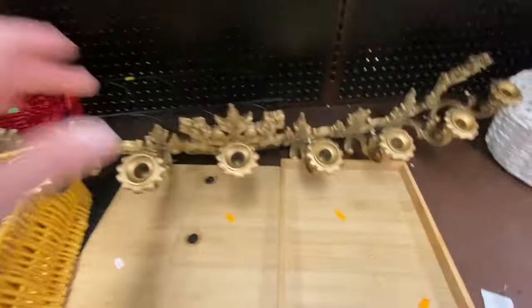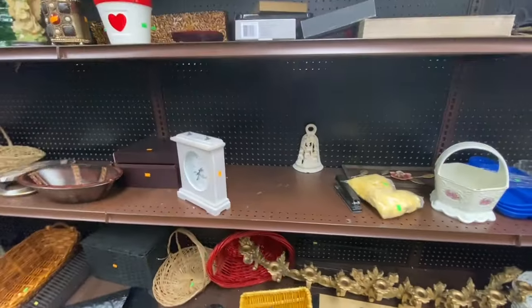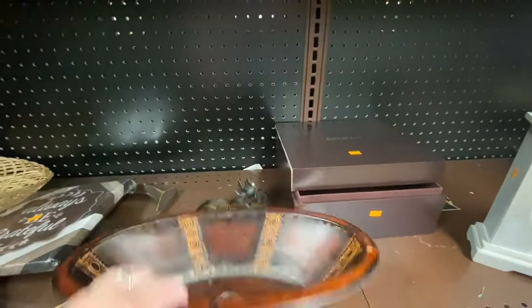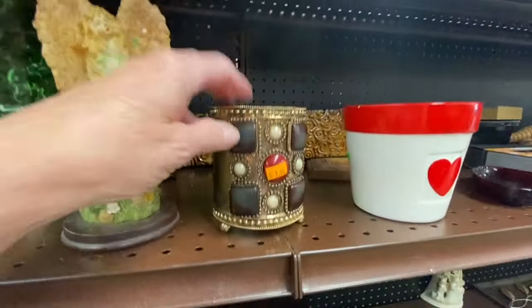Look at this wall candle holder — we had something similar to this back in the 70s. I wonder if this is vintage or if it's a reproduction piece. Don't forget anything like a bowl or a box — geometrical shapes are always nice to mix and match for display tables.